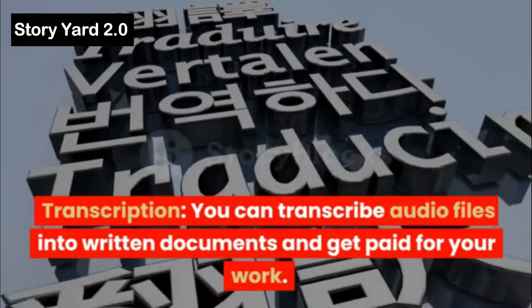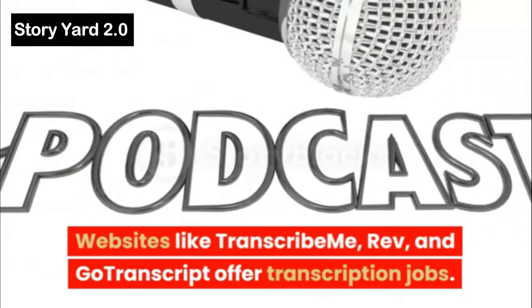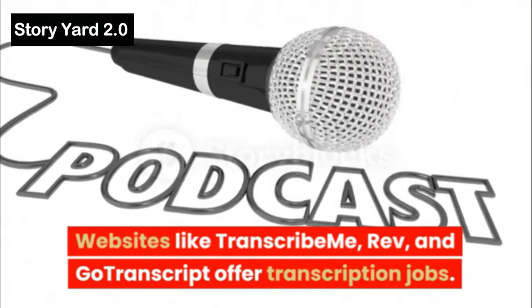Transcription: You can transcribe audio files into written documents and get paid for your work. Websites like TranscribeMe, Rev, and GoTranscript offer transcription jobs.